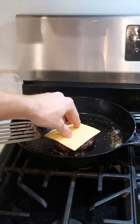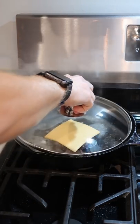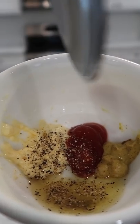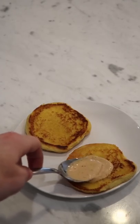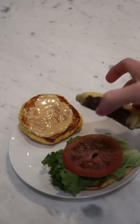Give it a slice of American cheese, a quick burger sauce of mayo, ketchup, mustard, some pickle juice, and salt and pepper. Some burger sauce, lettuce, seasoned tomato, and our Wagyu patty.